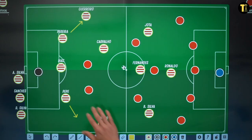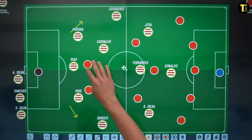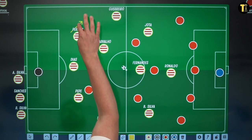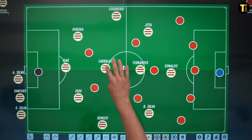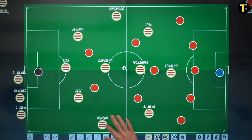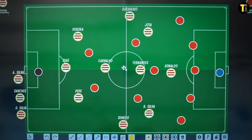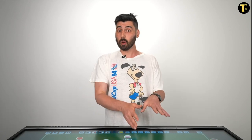As Portugal looked to progress the ball forwards, there'd be a bit of a press from Hungary, and then you'd get the creation of this sort of rhombus shape, with the full-backs looking to push up, carry the ball, sometimes passing infield and then receiving again. But so much of what Portugal did was coming through these wide areas and not centrally.